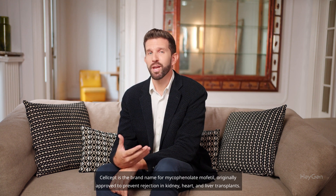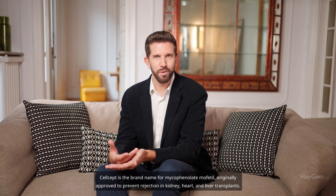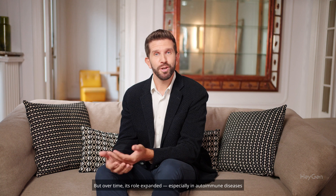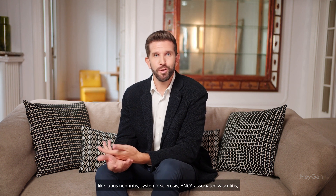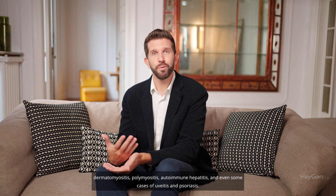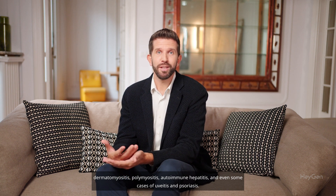Celsept is the brand name for mycophenolate mofetil, originally approved to prevent rejection in kidney, heart, and liver transplants. But over time its role expanded, especially in autoimmune diseases like lupus nephritis, systemic sclerosis, ANCA-associated vasculitis, dermatomyositis, polymyositis, autoimmune hepatitis, and even some cases of uveitis and psoriasis.